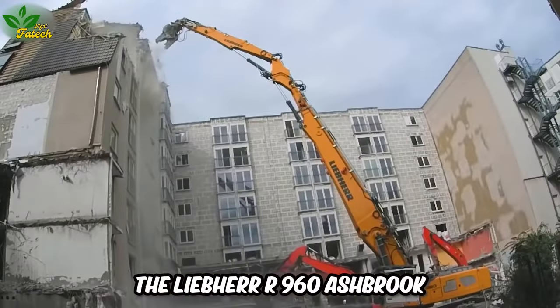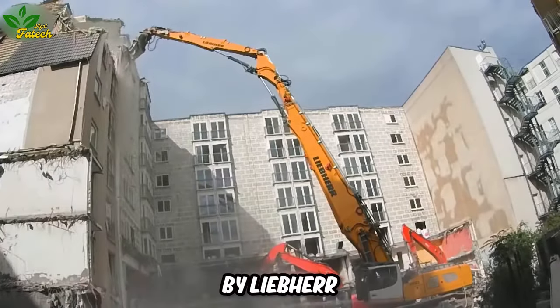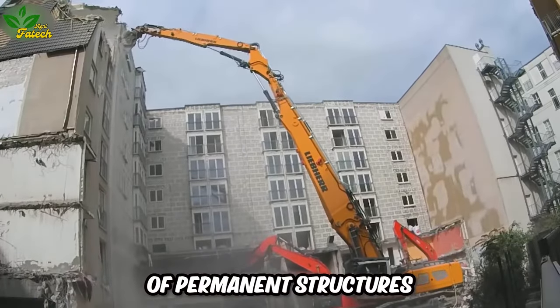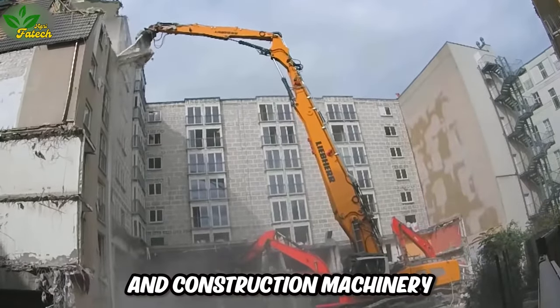The Lieb-Air R 960 Ashbrook, a construction machine made by Lieb-Air, signifies a tool designed for the meticulous dismantling of permanent structures, showcasing the brand's excellence in industrial and construction machinery.